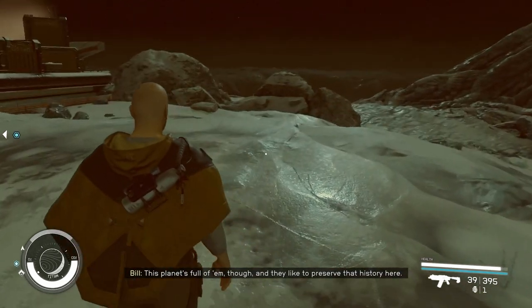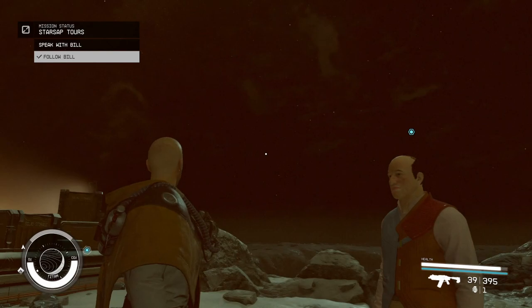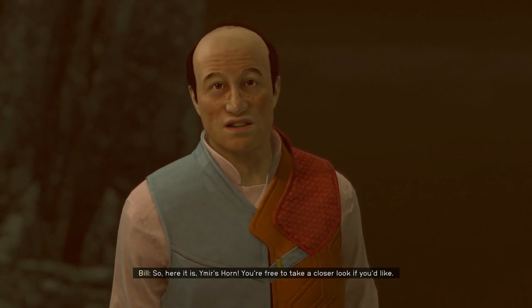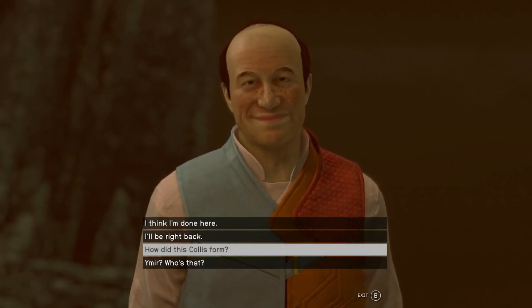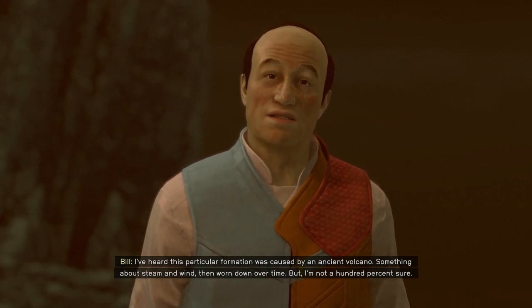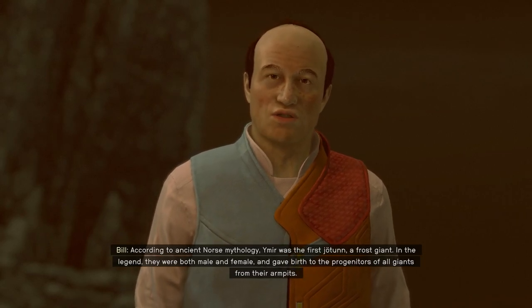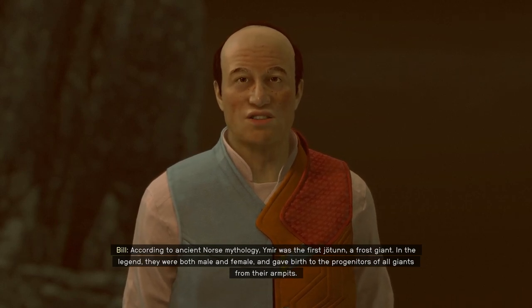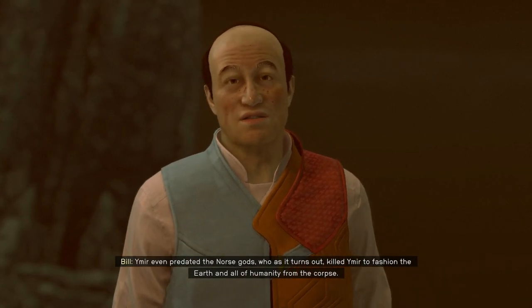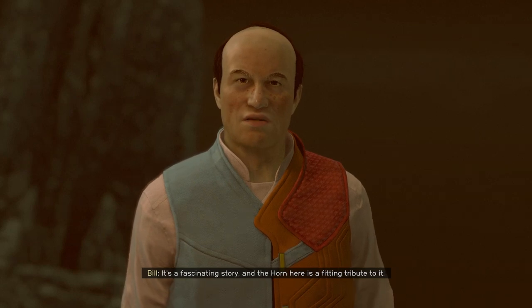This planet's full of them, and they like to preserve that history here. So here it is — Ymir's Horn. You're free to take a closer look if you like. I've heard this particular formation was caused by an ancient volcano, something about steam and wind then worn down over time, but I'm not a hundred percent sure. According to ancient Norse mythology, Ymir was the first Jotun, a frost giant. In the legend, they were both male and female, and gave birth to the progenitors of all giants from their armpits. Ymir even predated the Norse gods, who killed Ymir to fashion the Earth and all of humanity from the corpse. It's a fascinating story, and the horn here is a fitting tribute to it.